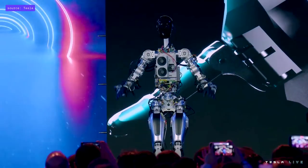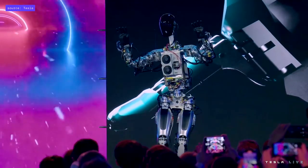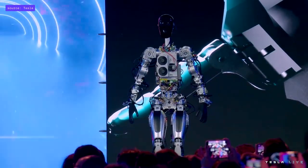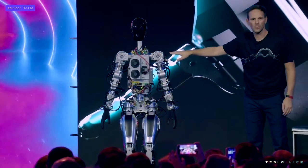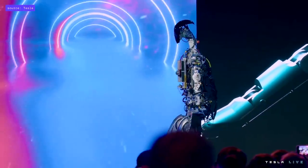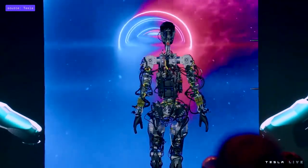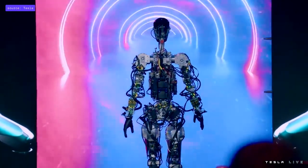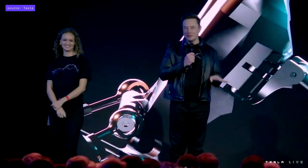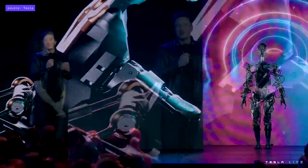I think the bot got some moves here. This is essentially the same self-driving computer that runs in your Tesla cars, by the way. This is literally the first time the robot has operated without a tether — it was on stage tonight. So the robot can actually do a lot more than we just showed you; we just didn't want it to fall on its face. We'll show you some videos now of the robot doing a bunch of other things.